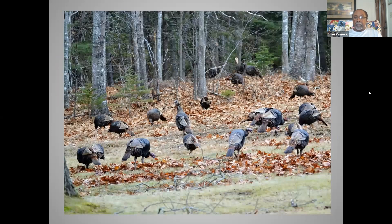In the fall, hens — both adults and juvenile hens of the year — spend the winter together. The males form all-male flocks and don't come back together with females until springtime.